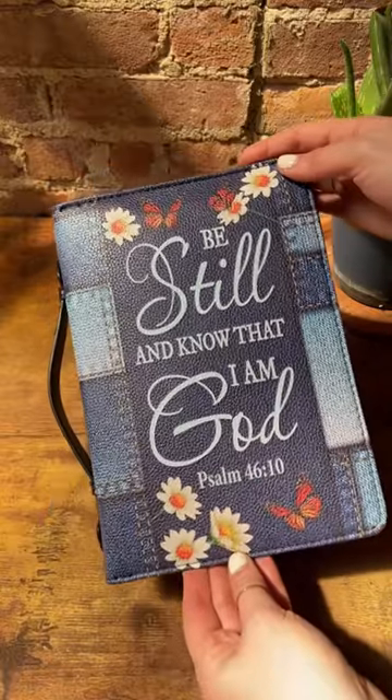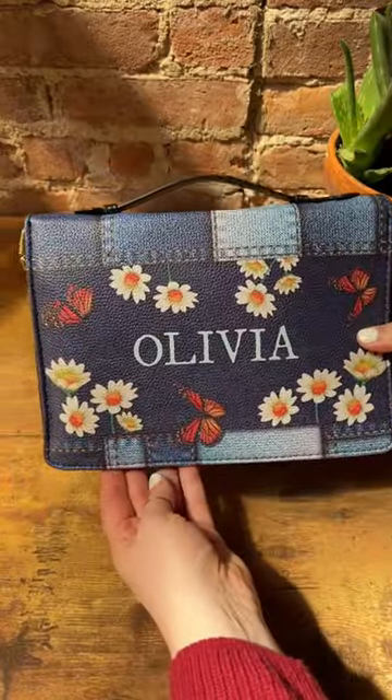It came in the mail so fast, which was really impressive because I had it personalized with my name on it. It also makes such a great gift. Mine says...